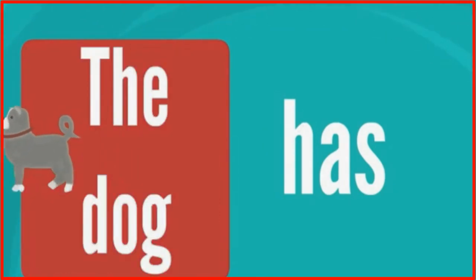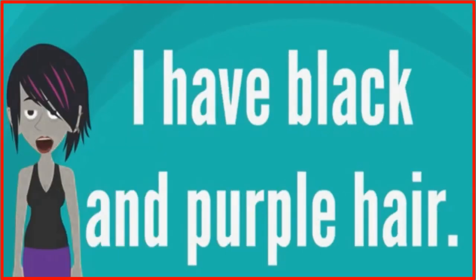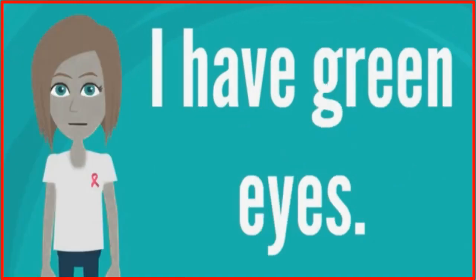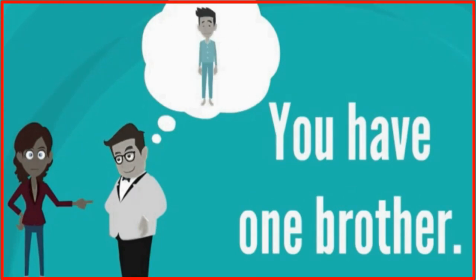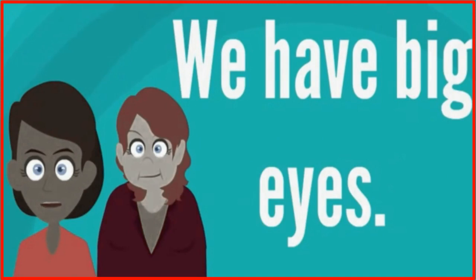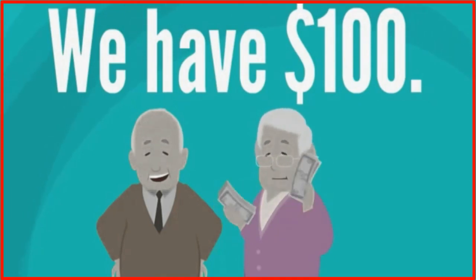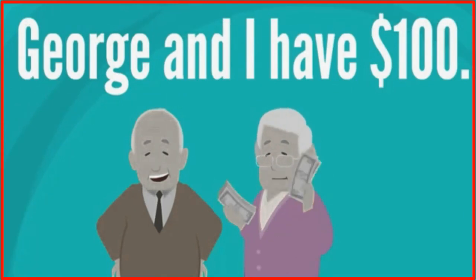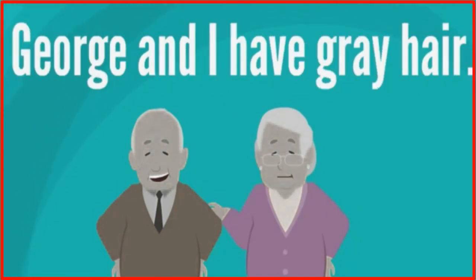The dog has. I have two brothers. I have black and purple hair. I have green eyes. You have two sisters. You have one brother. You have a black beard. We have big eyes. Kate and I have big eyes. We have one hundred dollars. George and I have one hundred dollars.